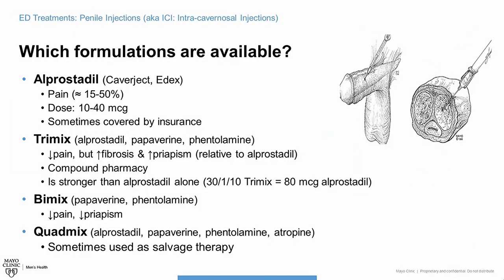BiMix is a different formulation of papaverine and phentolamine, and may be a good choice for men who have a lot of pain with Alprostadil as a single agent. It works pretty well and is not as strong as TriMix. QuadMix is the most powerful of all and is rarely prescribed, but if you fail the highest dose of TriMix, QuadMix can still help a certain percentage of men get good erections.